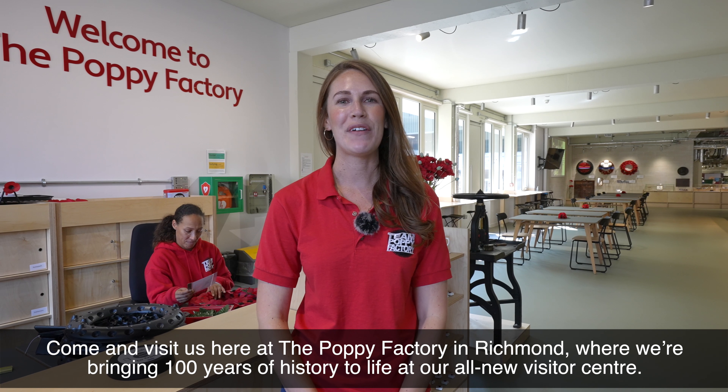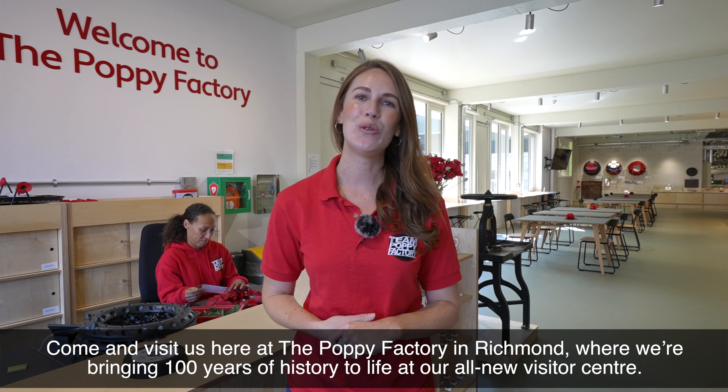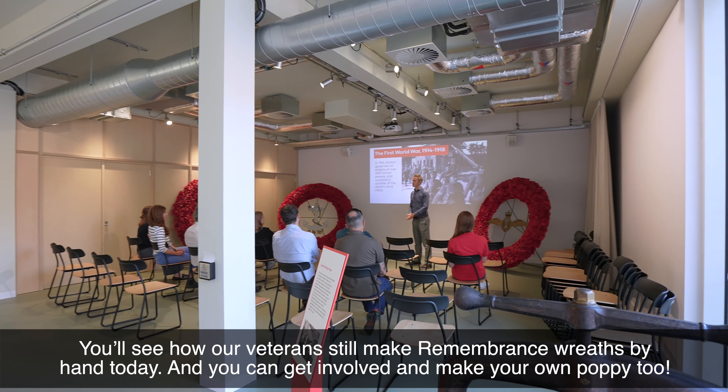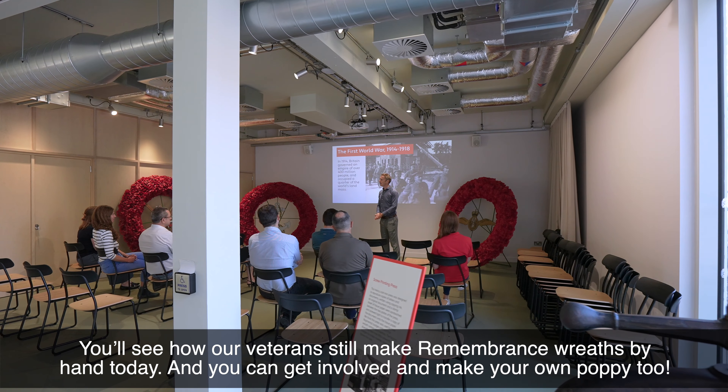Come and visit us here at the Poppy Factory in Richmond where we're bringing a hundred years of history to life at our all new visitor centre. You'll see how our veterans still make remembrance wreaths by hand today, and you can get involved and make your own poppy too.